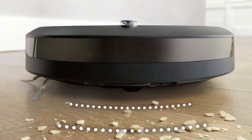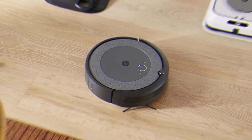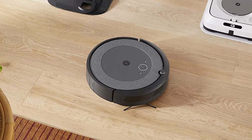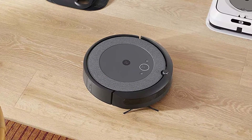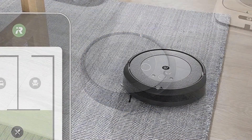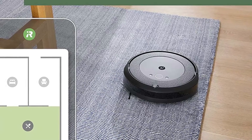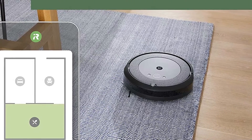When the i3 Plus Evo needs to recharge, it will resume right where it left off, ensuring a complete clean. With patented dirt-detect technology, the Roomba i3 Plus Evo can detect dirtier areas of your home and clean them more thoroughly, even in difficult-to-reach areas. Integrated sensors tell the robot where it can and can't fit, so it doesn't get stuck under furniture, making it easier and faster to clean.